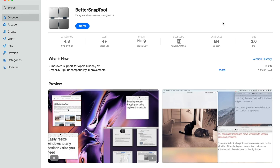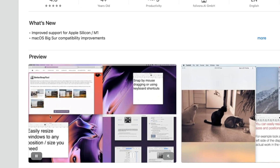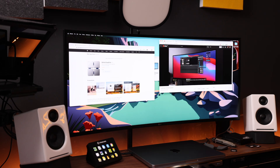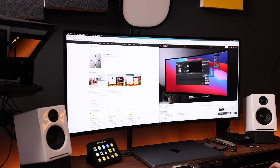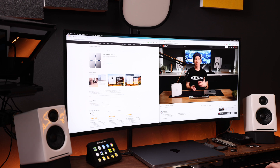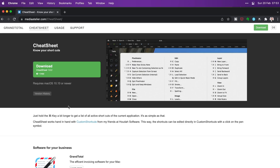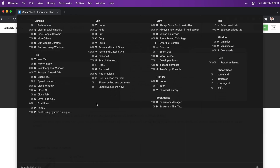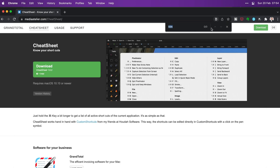Another very useful little app is Better Snap Tool, which lets you snap your windows into corners or halves of the screen — especially useful when you use a large external monitor like an ultrawide to multitask. You can even set your own snap areas anywhere on the screen. Cheat Sheet is another super handy utility that lets you pull up a list of hotkeys for whatever app you're currently using — something you can do on the iPad Pro but not natively on the Mac. Press and hold the Command key in any app and you get a full list of commands, and you can even click on them to execute.